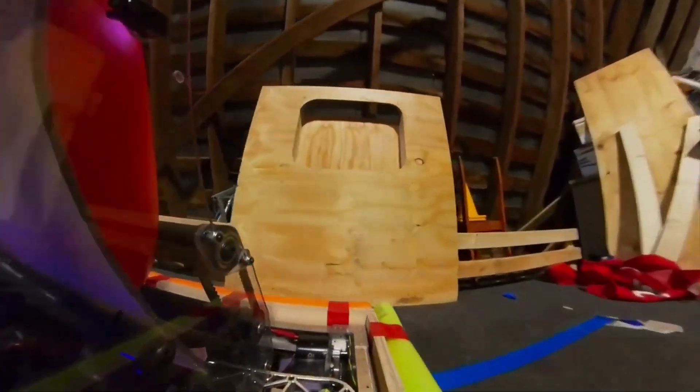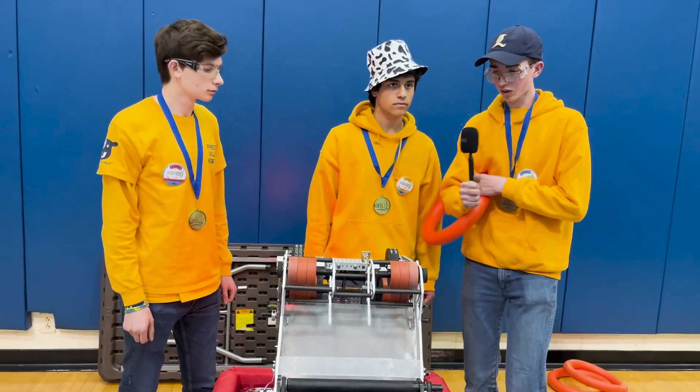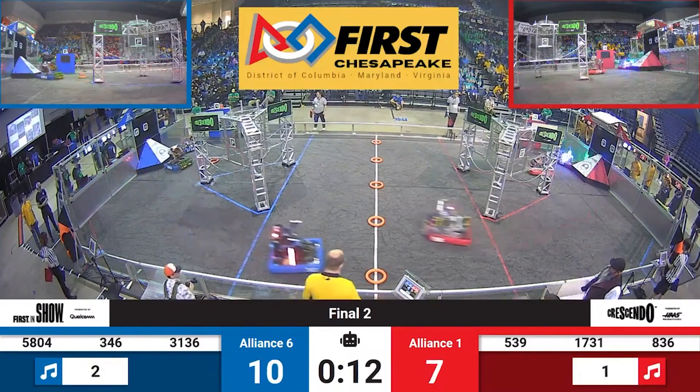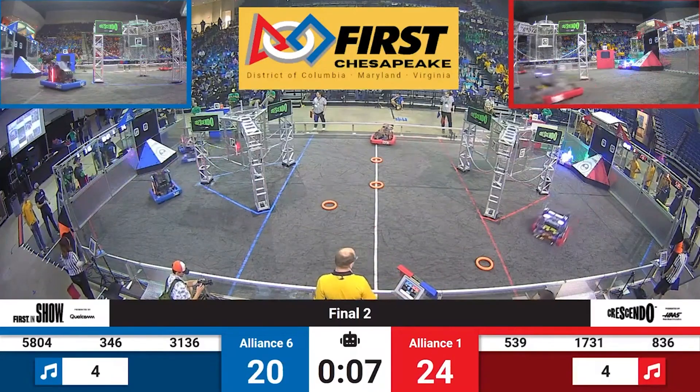We can adjust the angle of the wrist, and for amp scoring we adjust the angle back like that. You guys also have an amazing auto routine and can pick up notes so quickly in those 15 seconds.